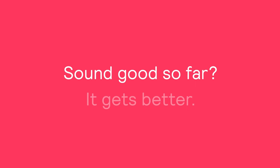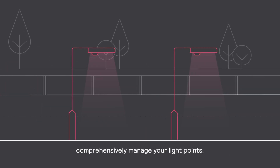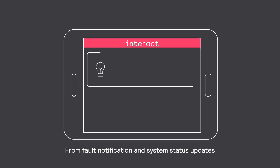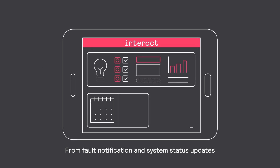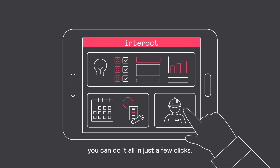Sound good so far? It gets better! An Interact system with Outdoor Multisensors allows you to comprehensively manage your light points, whether from your control room or mobile devices. From fault notification and system status updates to schedule setting and maintenance coordination, you can do it all in just a few clicks.